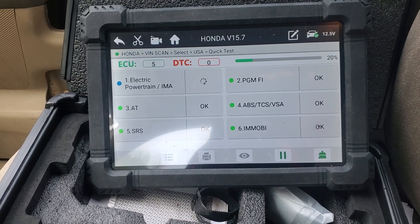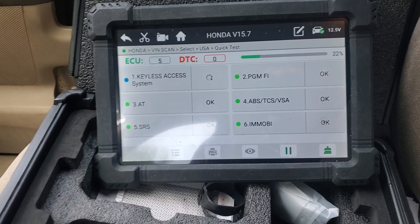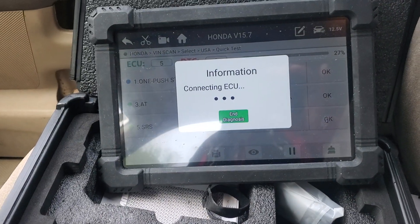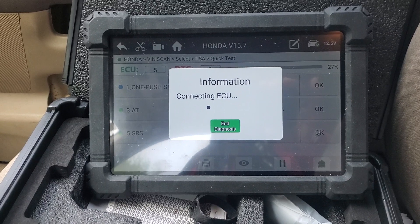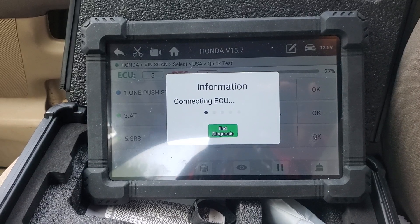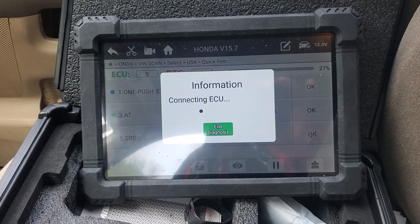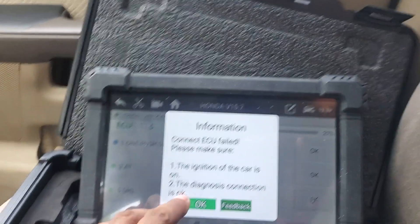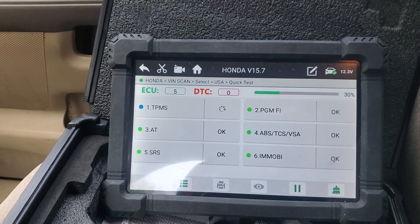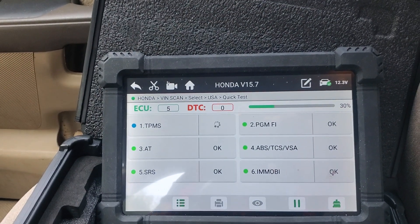The X6 Bluetooth dongle is a little more compact than this one, but this one works great. This is all happening in real time as I'm sitting here getting ready to go get an emissions test. It always says it fails and I think that's because the engine's not running, but it's going to bypass that. As you can see it's gone through five modules and has no codes — thirty percent done now.